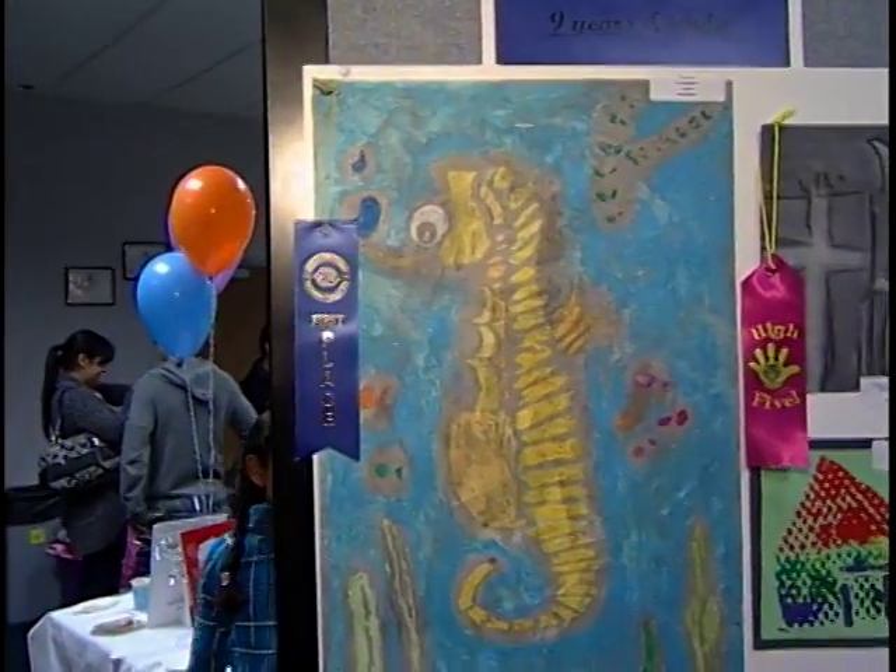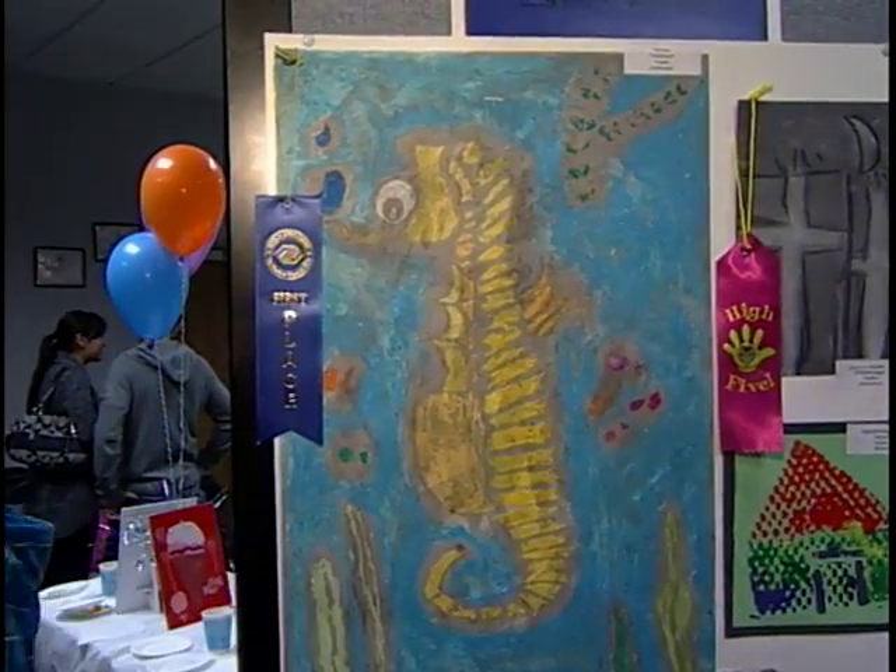Tina was also surprised to win first place. 'I colored it in very carefully but not entirely, and then I painted it over with black paint.'